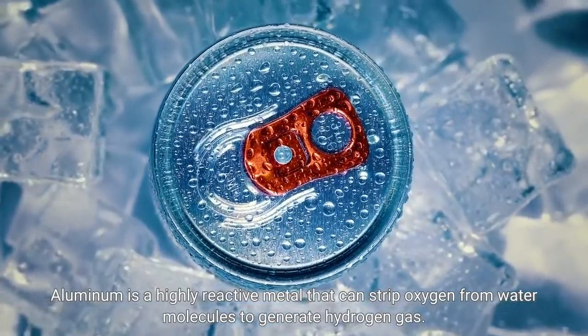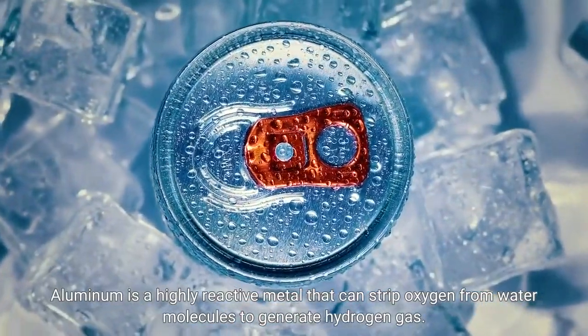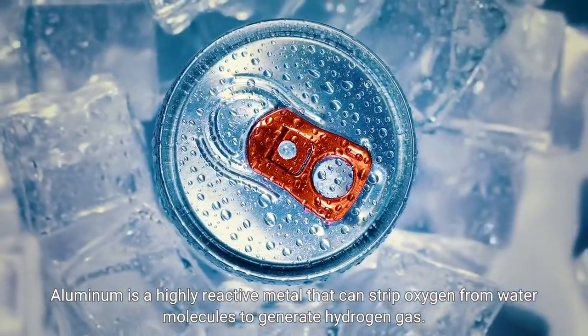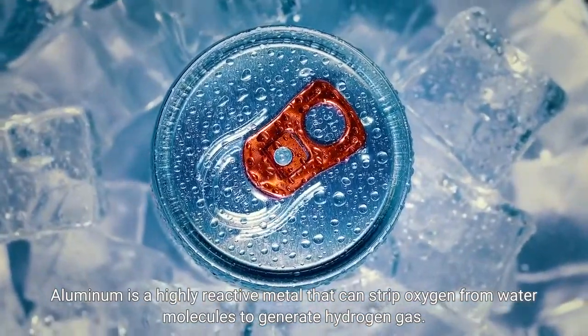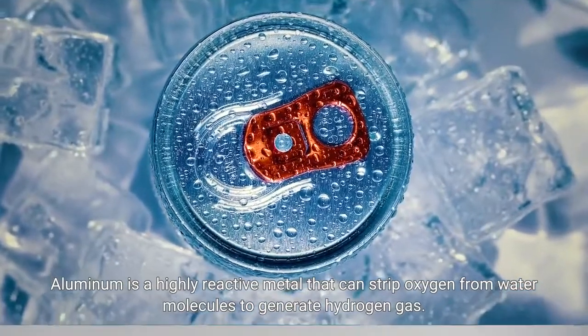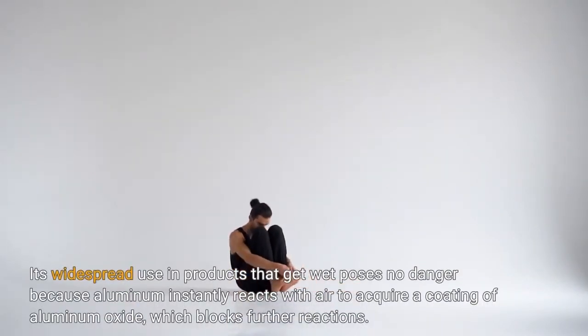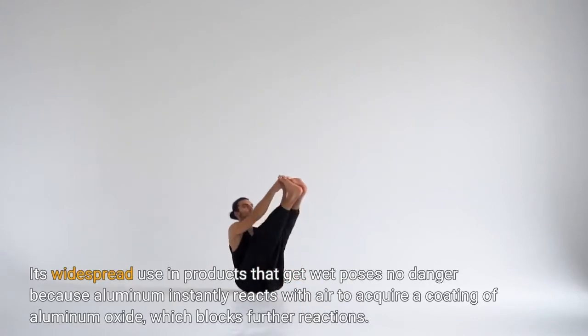Aluminum is a highly reactive metal that can strip oxygen from water molecules to generate hydrogen gas. Its widespread use in products that get wet poses no danger because aluminum instantly reacts with air to acquire a coating of aluminum oxide, which blocks further reactions.